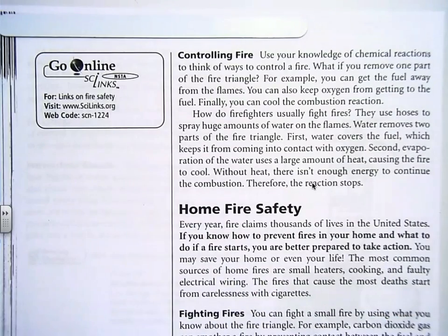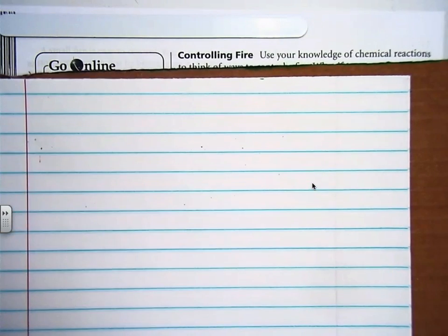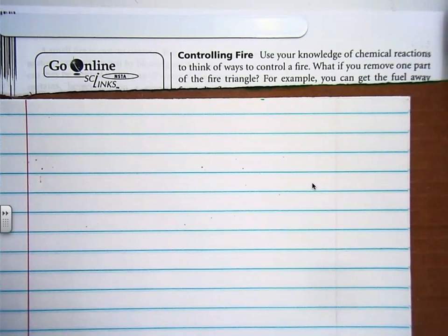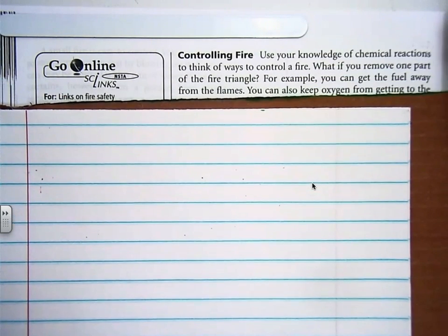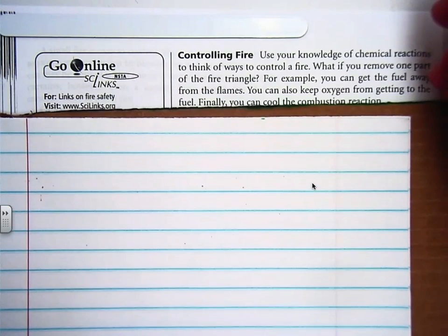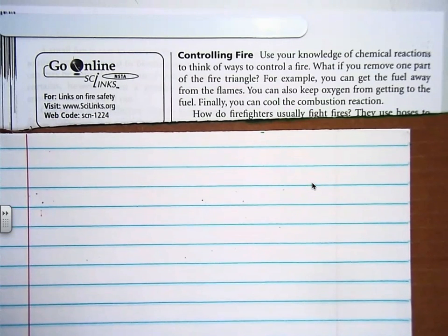Welcome to video part 2, 6-4: Controlling Fire. Use your knowledge of chemical reactions to think of ways to control a fire. What if you remove one part of the fire triangle? For example, you can get the fuel away from the flames. You can also keep oxygen from getting to the fuel. Finally, you can cool the combustion reaction.